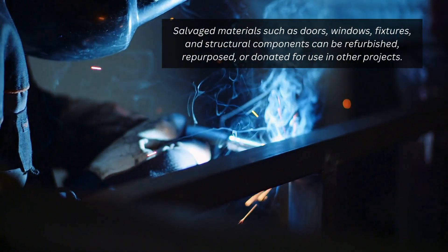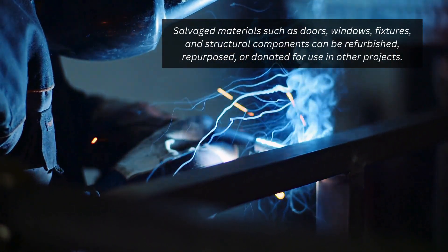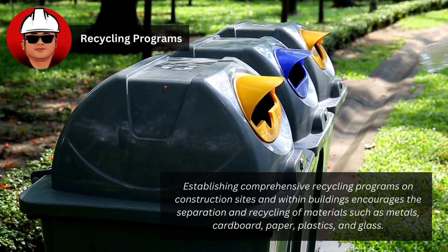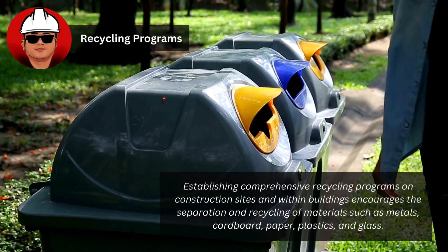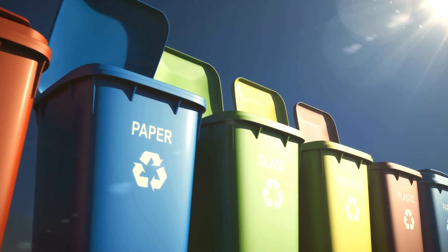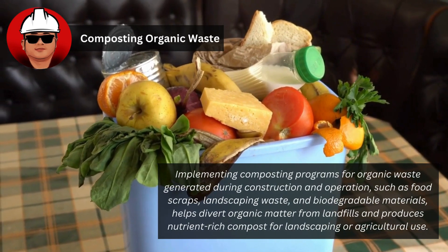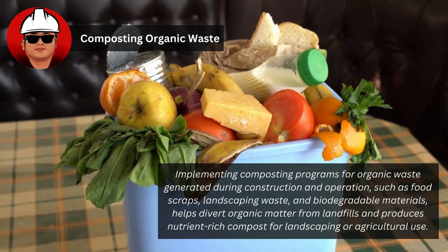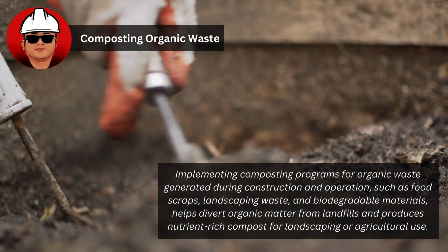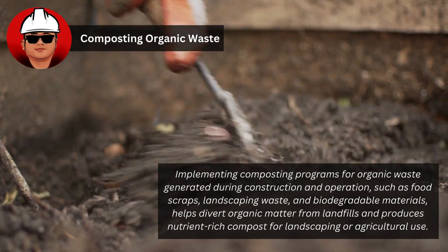Salvage materials such as doors, windows, fixtures, and structural components can be refurbished, repurposed, or donated for use in other projects. Establishing comprehensive recycling programs on construction sites encourages the separation and recycling of materials such as metals, cardboard, paper, plastics, and glass. Implementing composting programs for organic waste — such as food scraps, landscaping waste, and biodegradable materials — helps divert organic matter from landfills and produces nutrient-rich compost for landscaping or agricultural use.